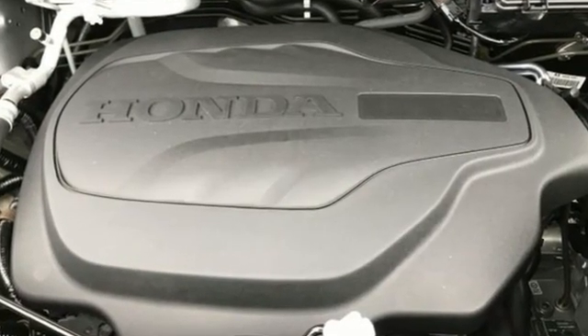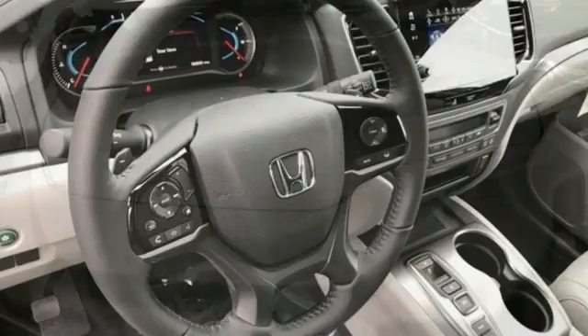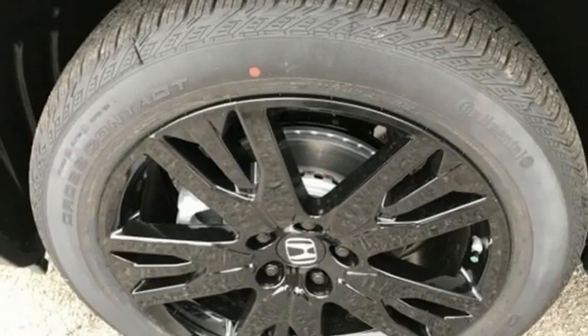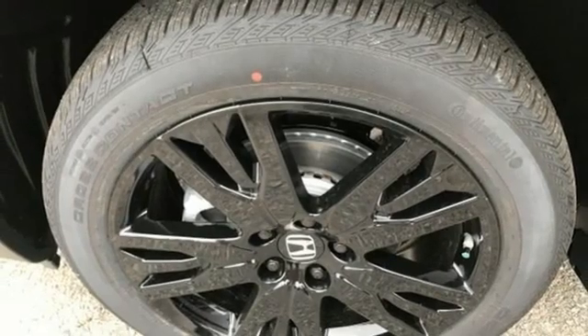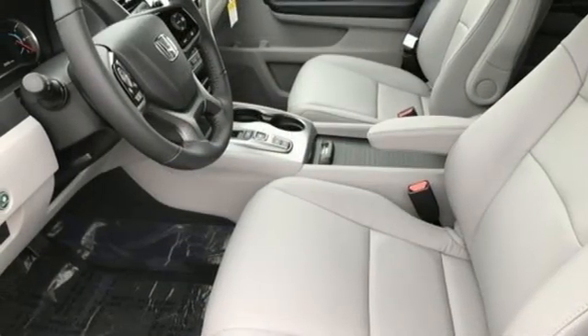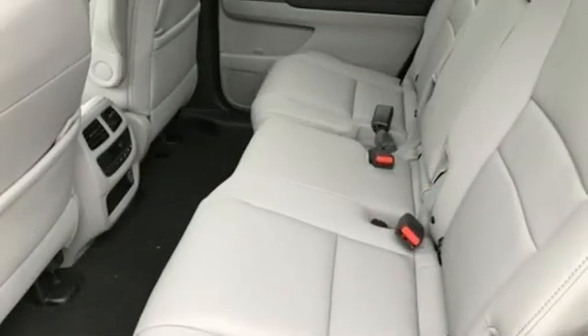It boasts an impressive list of features like these: automatic transmission, front heated leather bucket seats, streaming audio, auto-dimming rearview mirror, dual-zone climate control, memory exterior door mirror settings, and AM-FM satellite radio.